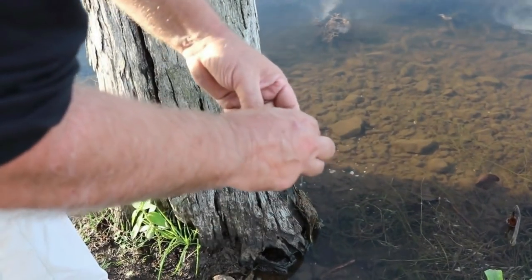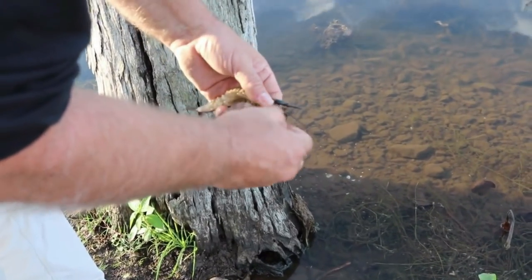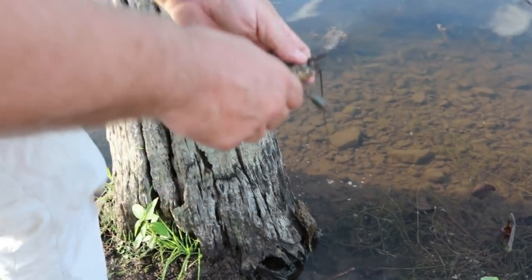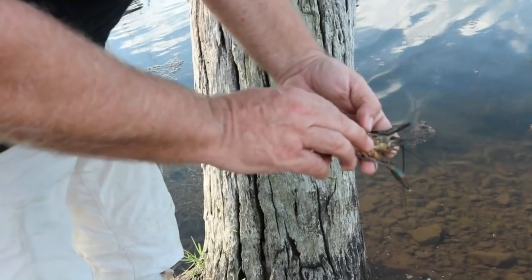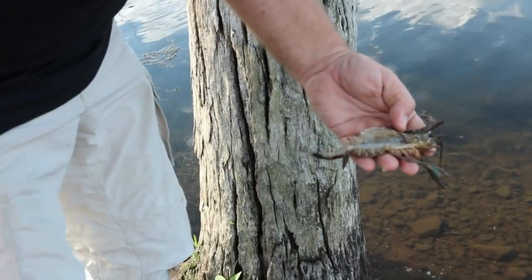Red claw get really, really big and they're predominantly a night feeder. I haven't had a second crack at these, which I'd love. At least we got one — some people have been getting a dozen or so. In summer you can get 10 or 12 in a trap, but it was 11 degrees last night so they're a little bit slower. We're going to make a really nice feed out of this and do a surf and turf with some steak.